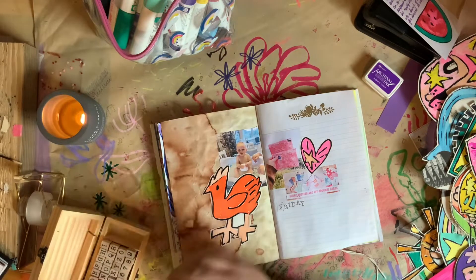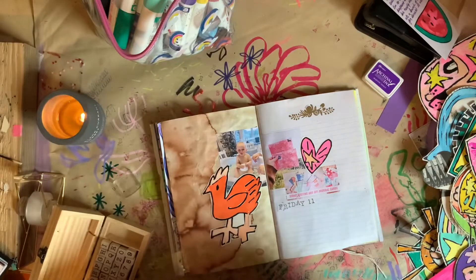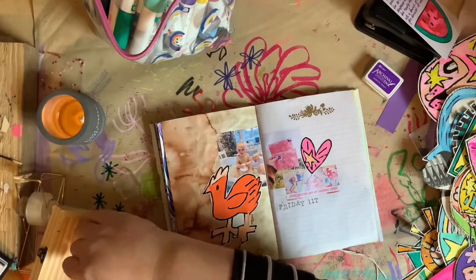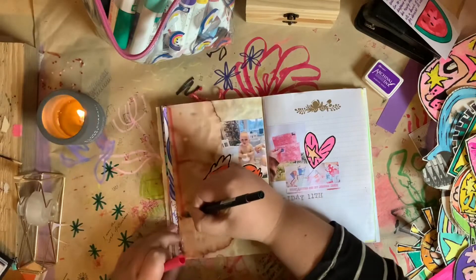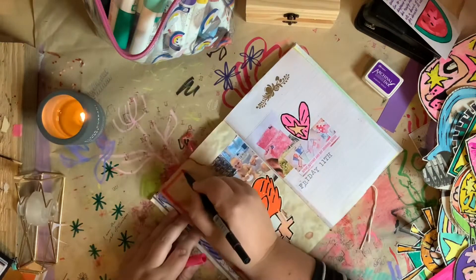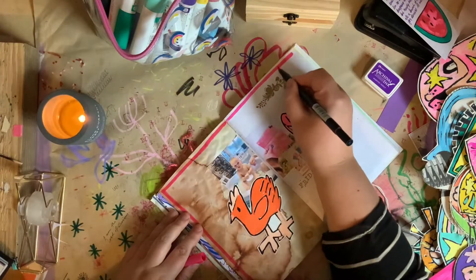This day I was also posting off my Patreon mail — you can see in the picture there with the little envelopes. I also had posted a YouTube video of scrap busting and DIY journal cards. If you haven't seen it yet I will try and link that below, and you can go and check that one out too because it's also a fun video to watch.